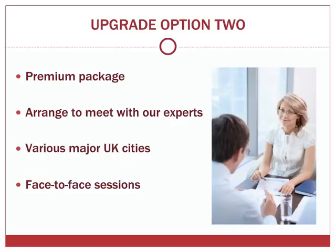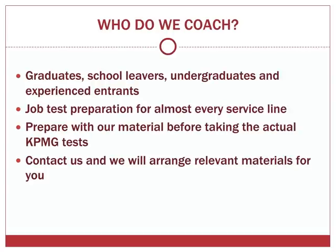Option two is just as flexible as the first, and we always try our best to adapt to your individual situation. Green Turn has many years of experience in coaching graduates, school leavers, undergraduates and experienced entrants. There are various entry routes into KPMG and we cover job test preparation for almost every service line. Whatever your education and work history, it is strongly advised that you prepare with our material before taking the actual KPMG tests. We have limited space on the web, so if you don't see a particular job test or exercise for your preferred field, please contact us and we will arrange relevant materials for you.